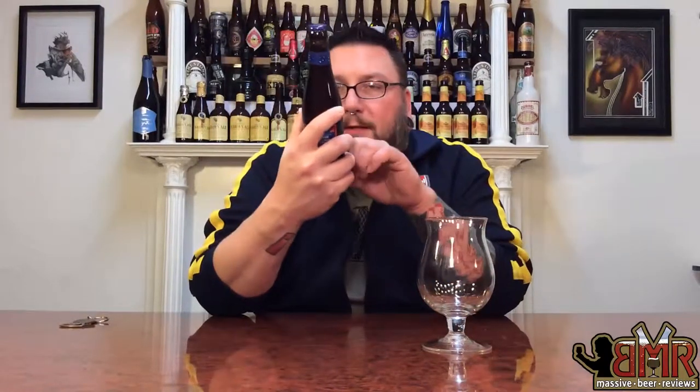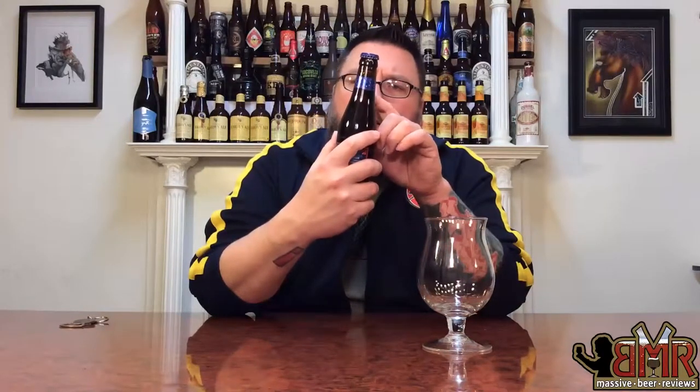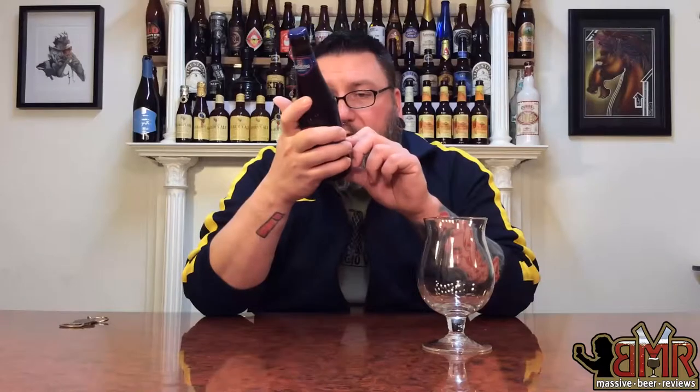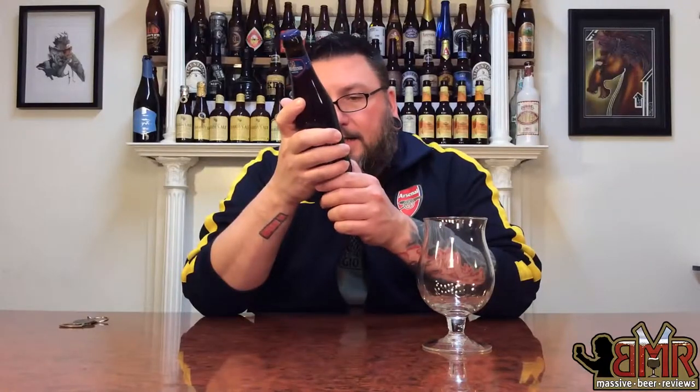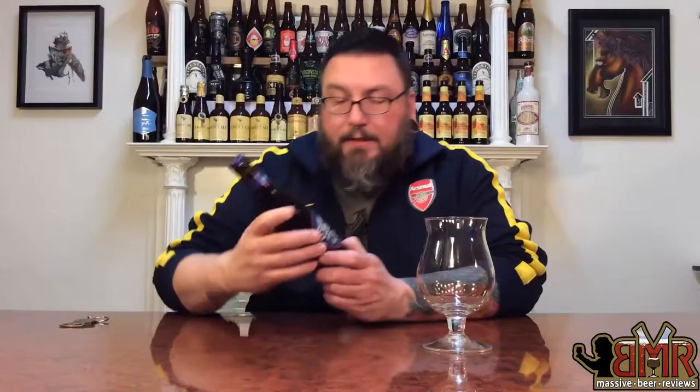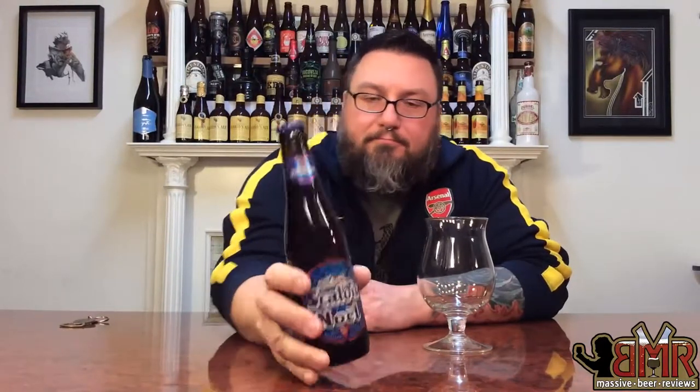On the front of the bottle it says Belgian Ale, and up top here is the Bucin Anno 1769 — I believe that's the brewery. Down here we have Belgian Ale, Scaldus Noel, product of Belgium, 12% alcohol by volume. On the back it says brewed especially for the Christmas period, Scaldus Noel is a brilliant red amber ale that will delight the most demanding connoisseurs. The label is awesome — it's a quintessential Belgian Christmas Ale kind of label with nice graphics. I dig it.